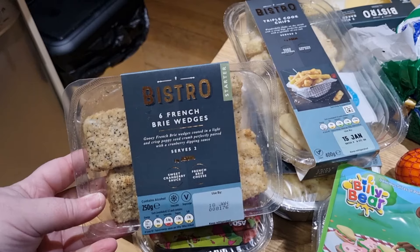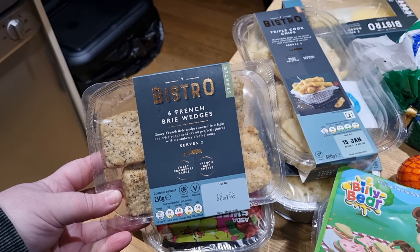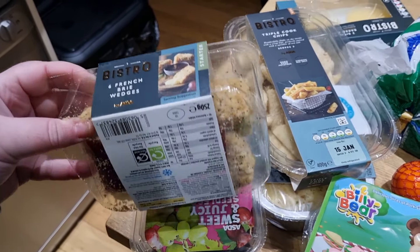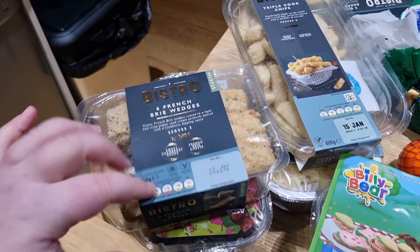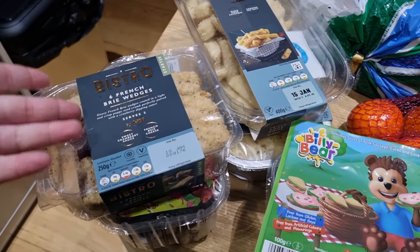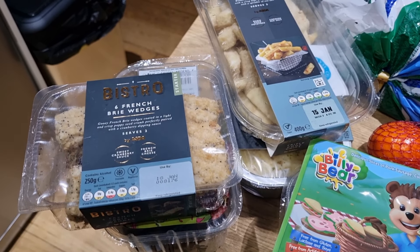So we got the starter — we got French brie wedges. These are just gooey French brie wedges in a crisp poppy seed crumb, and they come with a cranberry dipping sauce which is just divine. I've had brie and cranberry before and it's very good as a pairing. So very excited for these little starters. And if you didn't want to use the starter with your main meal today, you can pop this in the freezer and have it as a side dish for another meal, and that would work really well.